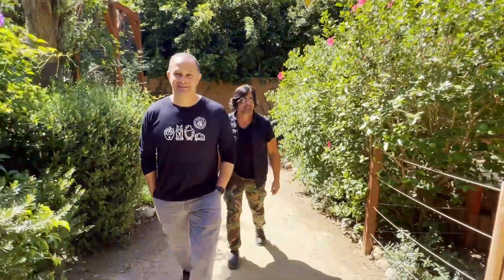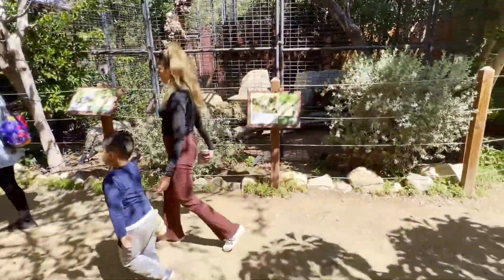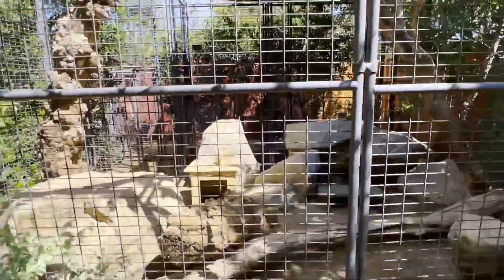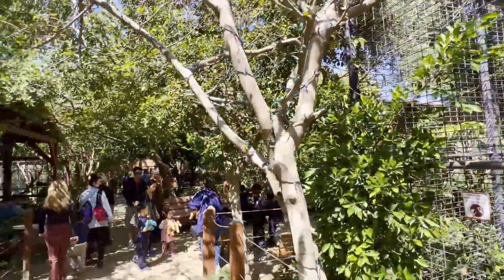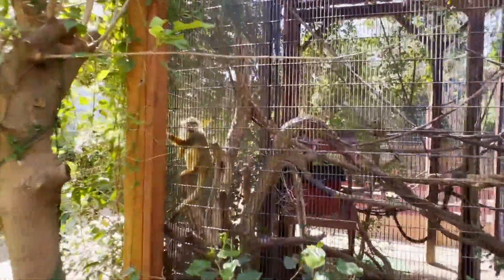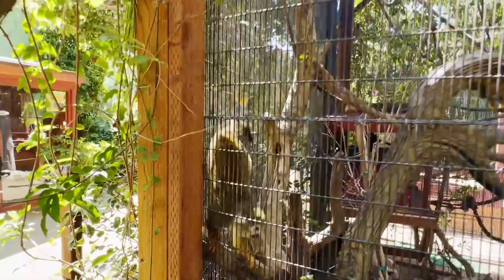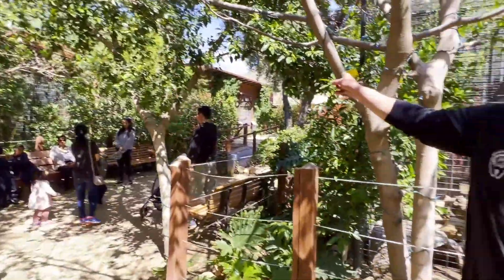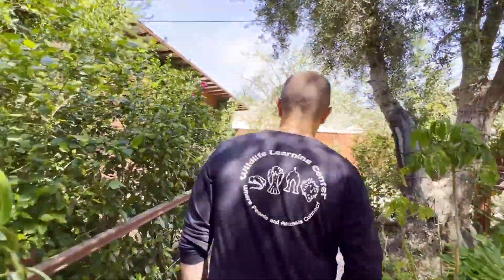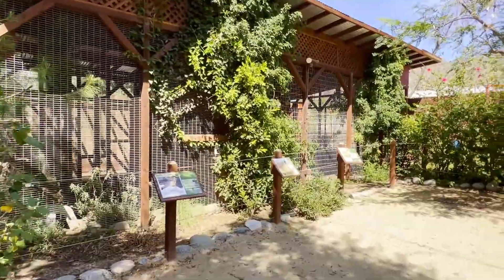Walking around, Greg loves all the sounds of the animals. A lot of schools, scout groups, and individuals visit — kids absolutely love it.